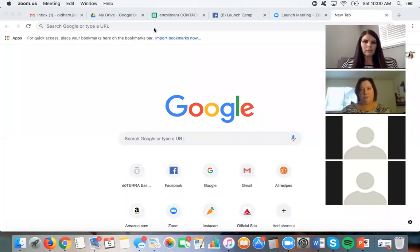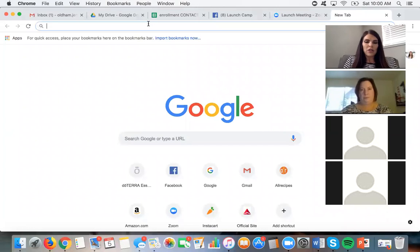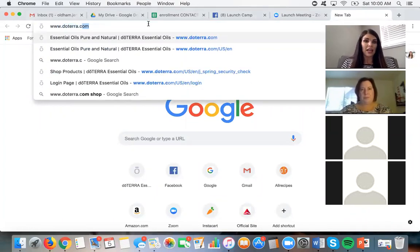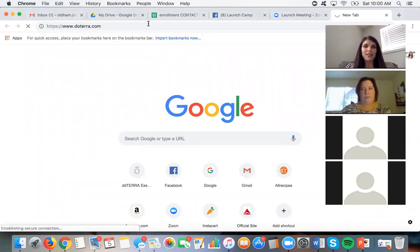Good morning and welcome to our business opportunity. We are officially recording now. I'm going to go ahead and share my screen so you can see where I like to find all of my tools for things that doTERRA has. I'm going to go to doTERRA.com and pull open a brochure that doTERRA has designed just for talking about the business.